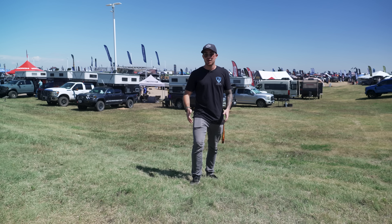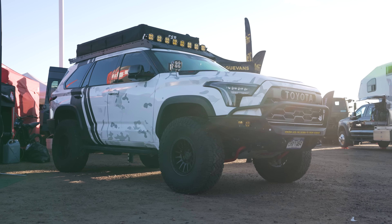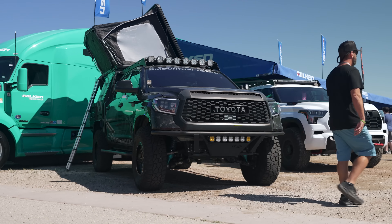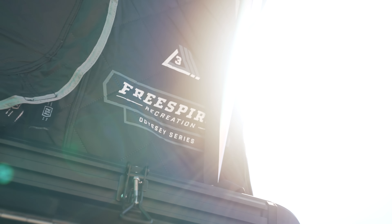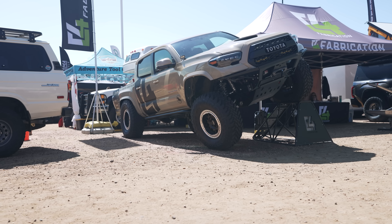That about wraps it up for this video. I hope you all enjoyed the top five Toyotas at the Overland Expo Mountain West this year. Let me know down below which one was your favorite rig. If you guys enjoyed this video, make sure to smash that like button. If you haven't already done so, make sure to subscribe to our channel and I'll see you guys in the next one.